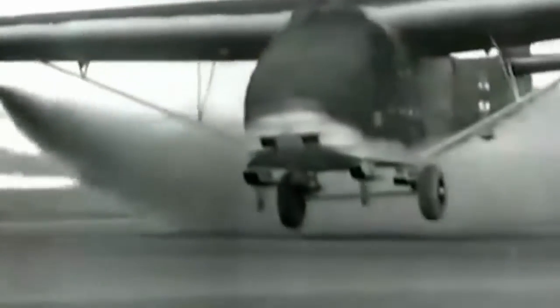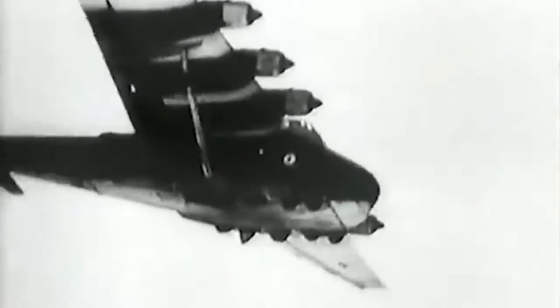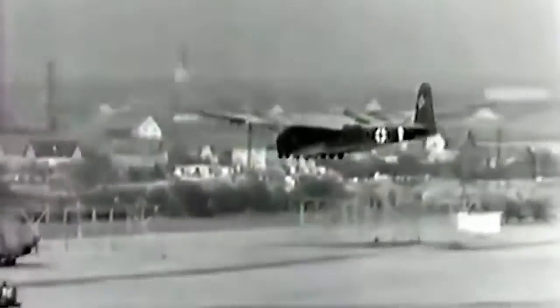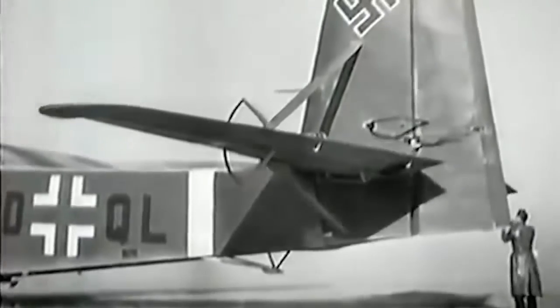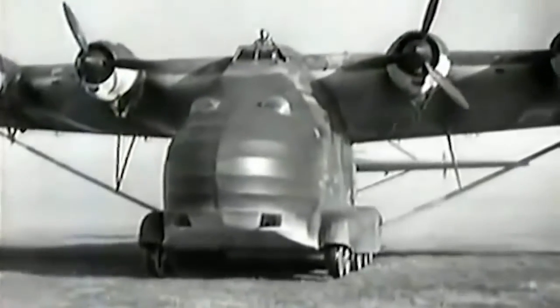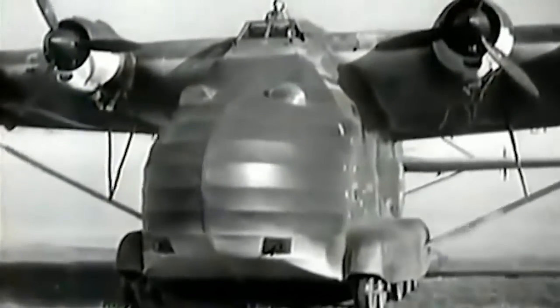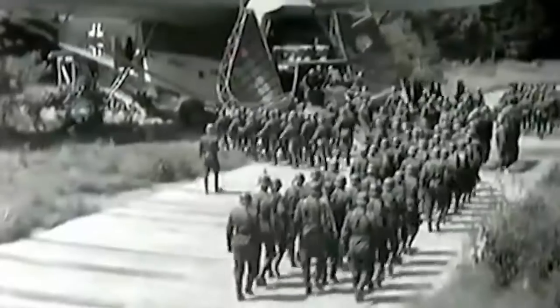The design of the Me 323 was influenced by the Me 321, and included six engines based on Bf 110 aircraft. The engines were purchased from France, which was under German control, to reduce reliance on the German military industry. Gnome radial engines were installed in the aircraft. The original Me 323 was sluggish and unresponsive, requiring improvements to the wheeled landing mechanism and defensive weaponry. The original glider design had simply included a disposable undercarriage that slid off as the plane rose into the air.